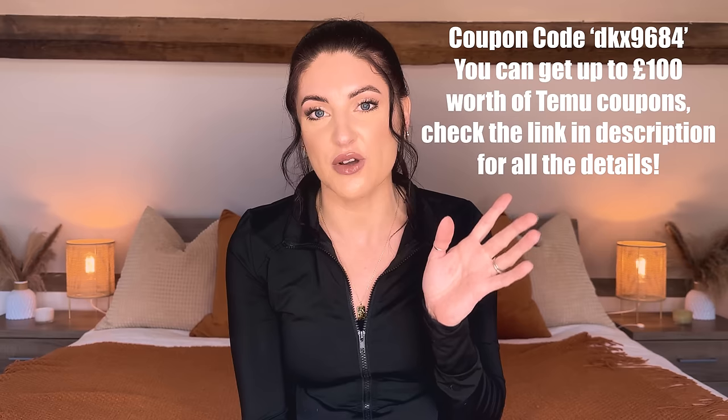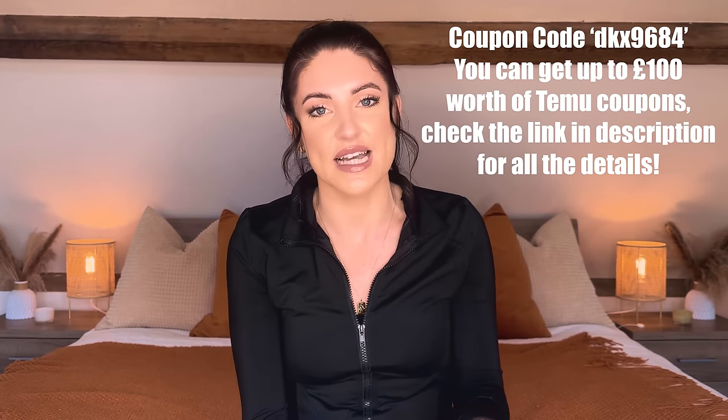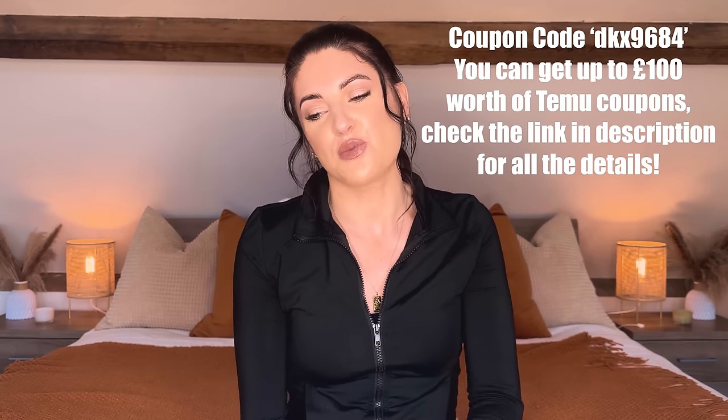So that is everything from my Temu haul! I really hope you enjoyed today's video. Don't forget to check out Temu — I'll leave everything linked in the description box below and pop the discount code on screen again with all the details. I hope you're doing very well and I look forward to seeing you in the next video. Thanks for watching, bye!